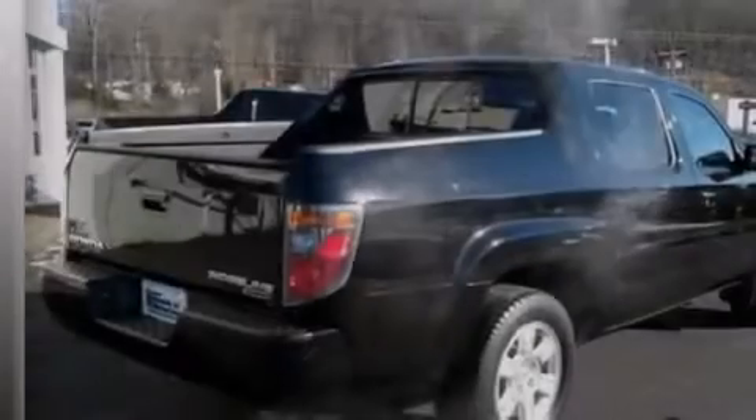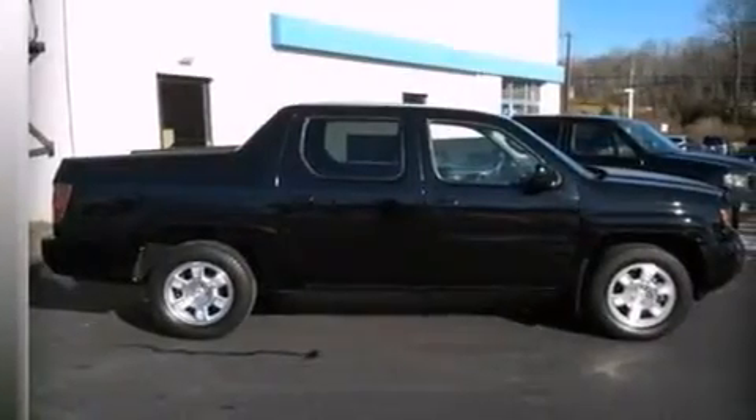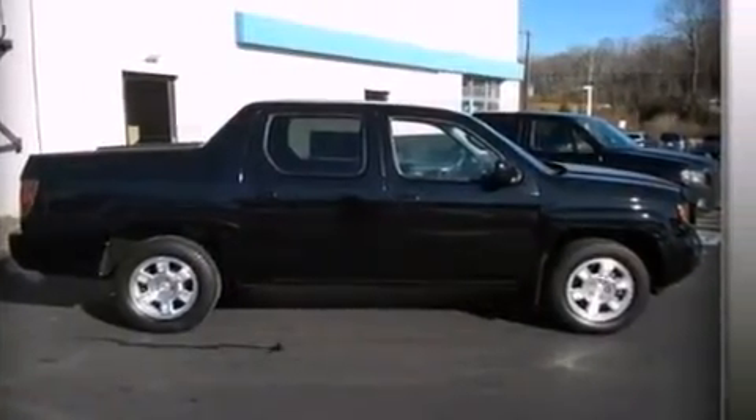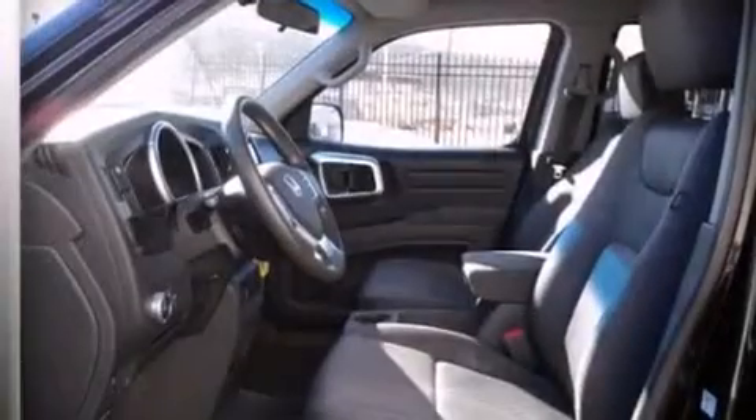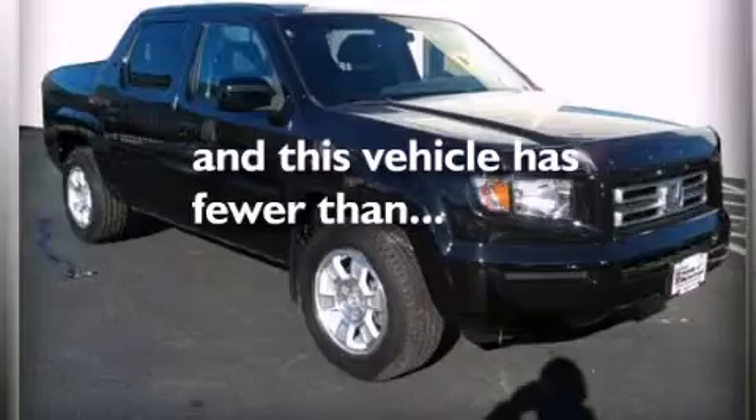The following features are also included: a power driver's seat, a pass-through rear seat, cruise control, a CD player, rear curtain airbags, rear seat childproof door locks, full power accessories, a sliding rear window, a keyless entry system, and this vehicle has less than 44,000 miles.